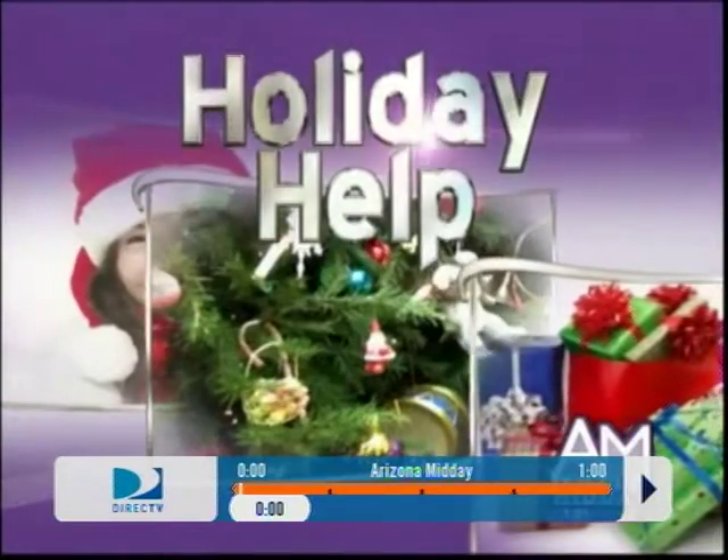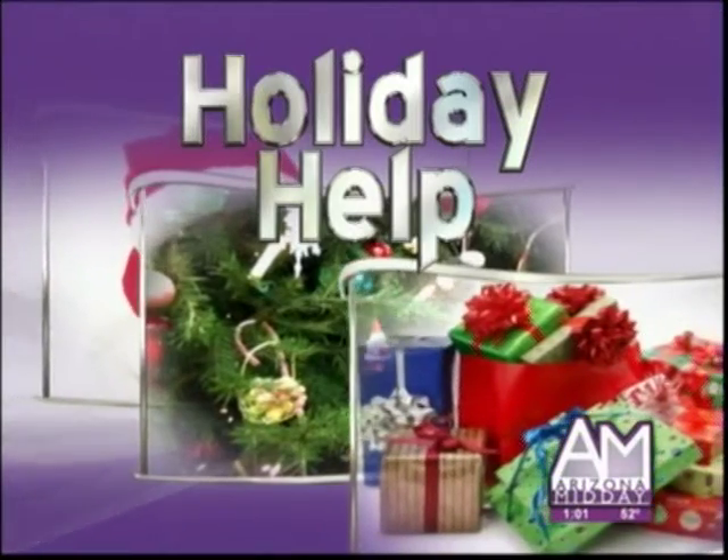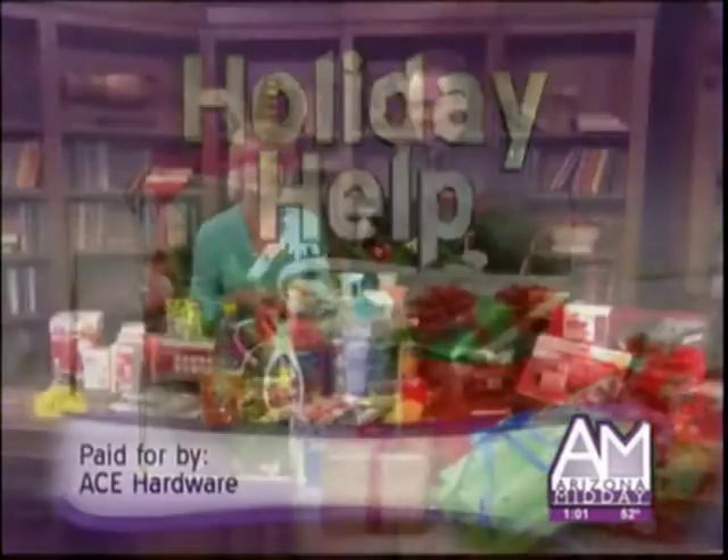I am a tomboy in a candy store here! The holidays are here, and if you're looking for some last-minute gift ideas, Ace Hardware has plenty of options for everyone on your list. Oh my gosh, I'm having a ball here today.